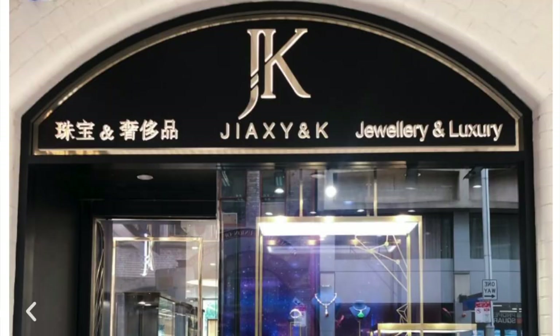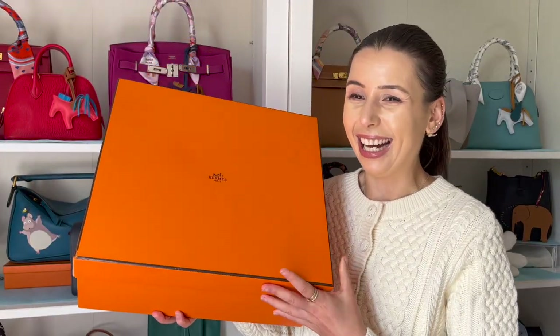I was going through a few consignment stores in Sydney and came across one that had a lot of Hermès bags. I'm going to do a shopping vlog of my visit to that store, probably uploaded next week. But before the shopping vlog, I thought I'd show you what I bought — I know you guys love unboxings. It's not a Birkin or Kelly, but it was a pretty good deal.